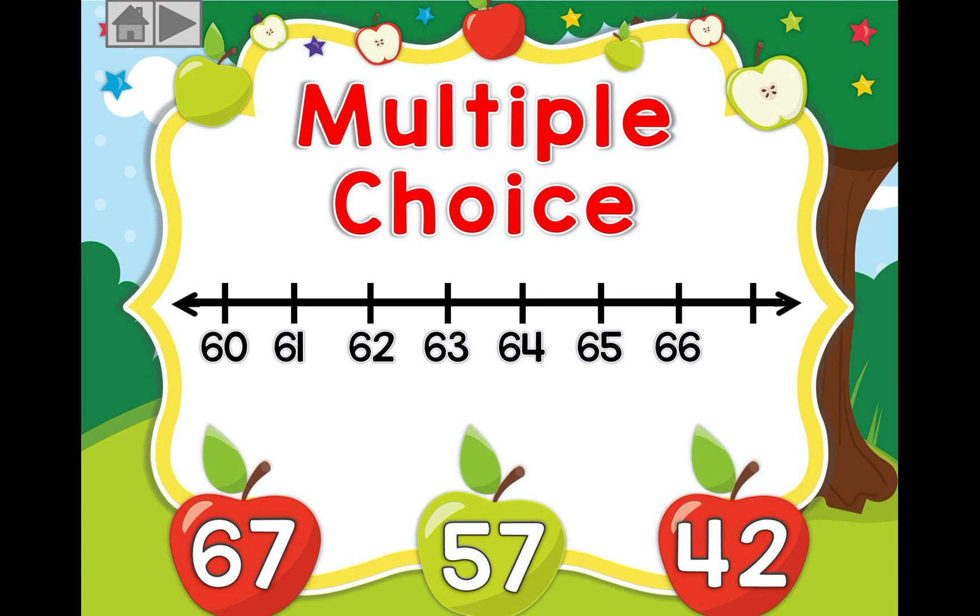Which number comes after the number 66? So we have 64, 65, 66 — will it be 67, will it be 57, or will it be 42? If you guessed 67, super job!